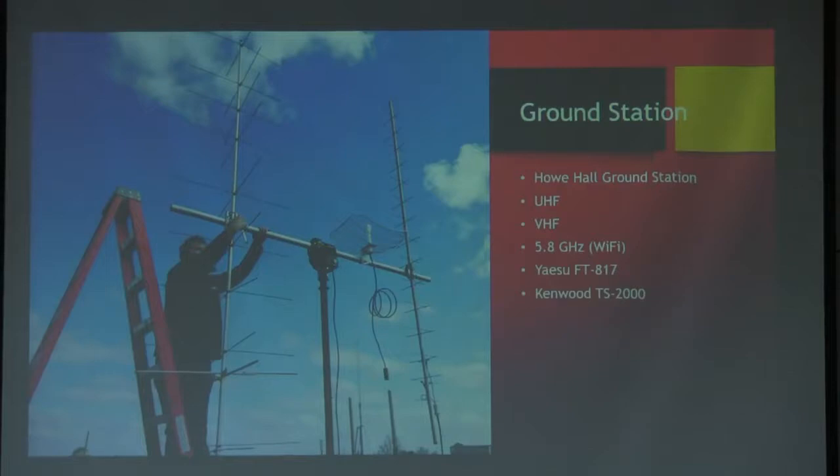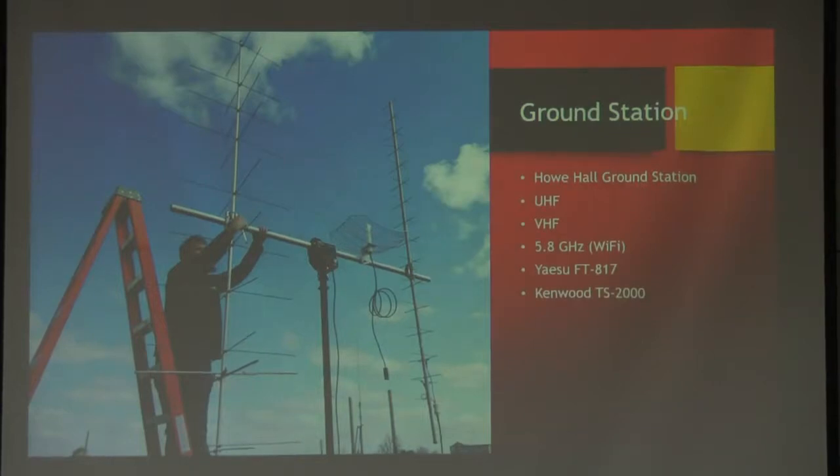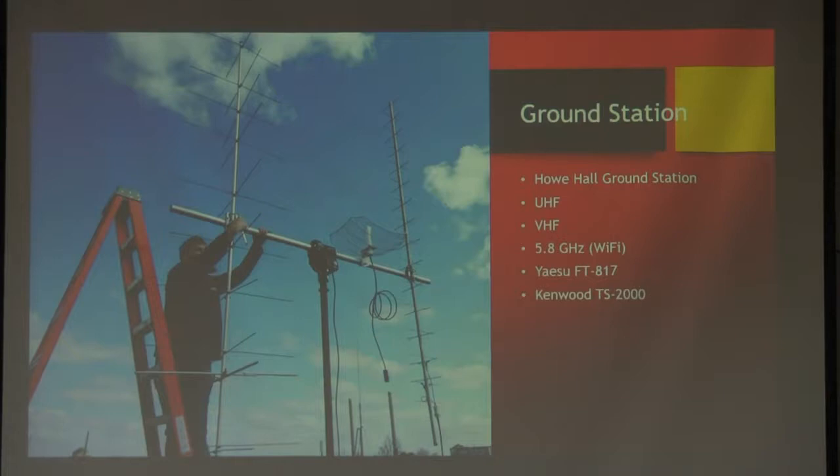This is our ground station at Hau Hall, used for both CubeSat and high-altitude ballooning. We have UHF and VHF capabilities, and a 5.8 GHz dish for our Rocket M5s. We have an FT-817 and a Kenwood TS-2000. All of these are in a penthouse, so we have to remote into a computer that talks to all these devices. We used to be on the second floor of Hau Hall with a direct coax line, but when they moved my lab into the basement, running coax became problematic. The solution was setting up a computer-controlled system that we remote into.